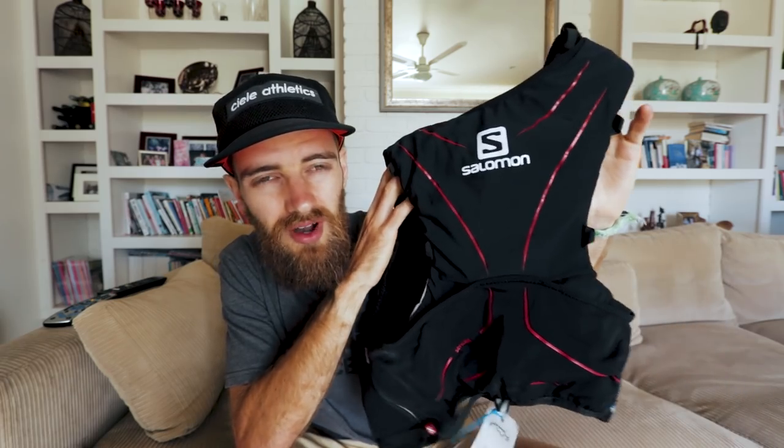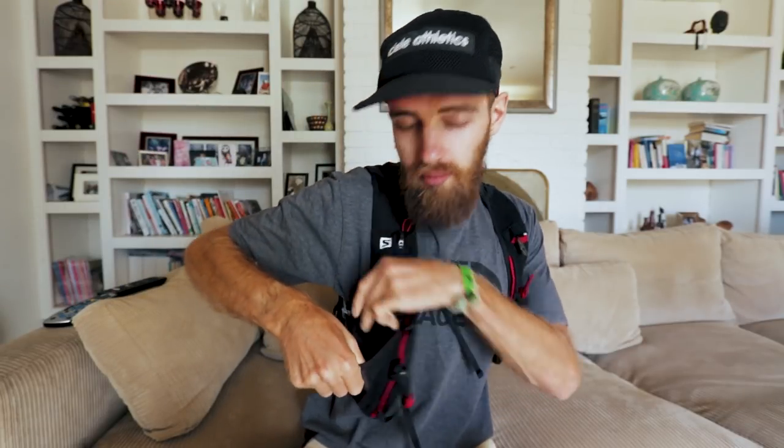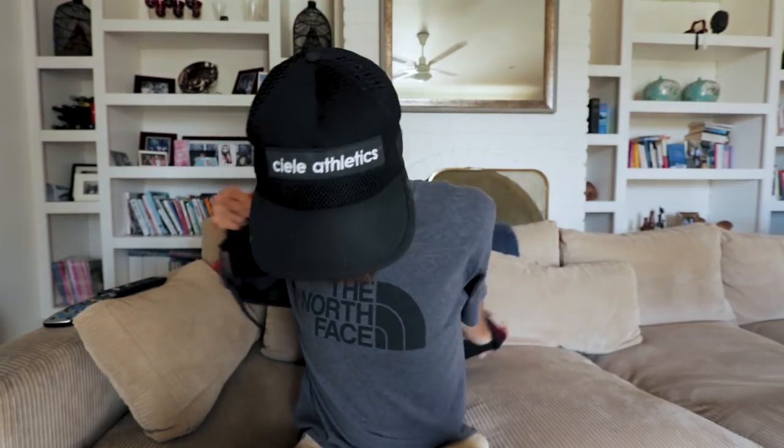Another pack I like is the Salomon Advanced Skin 5L. I'd mention this one because I haven't had the Nathan pack that long and haven't done a race in it yet. I did the CCC wearing the Salomon pack and it worked flawlessly — it's a really good pack. I specifically recommend the newer version because it's got dump pockets on the front, which are really handy for nutrition and stuff you want to access easily on the run.